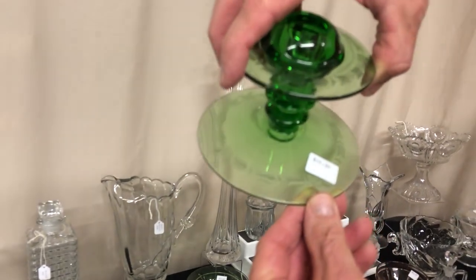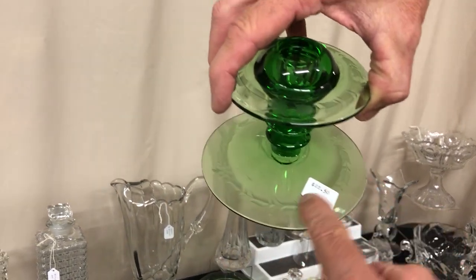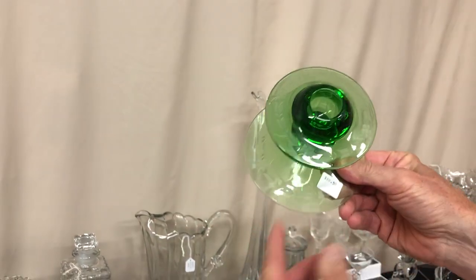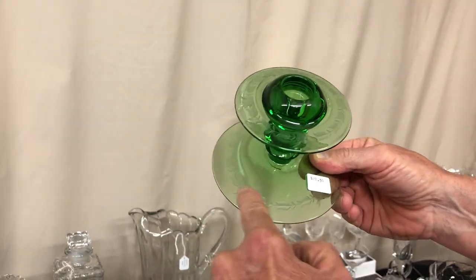Mars single candle holder in Moongleam with a nice little wheel cutting left gray on it. Priced $22.50. It's got the gray cutting around the top and around the foot.